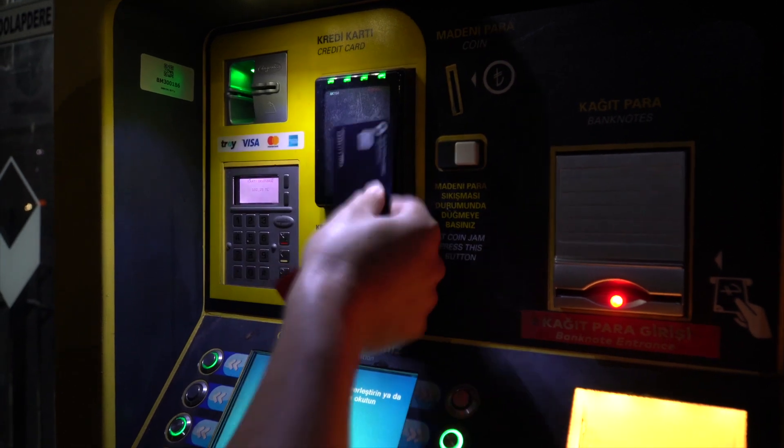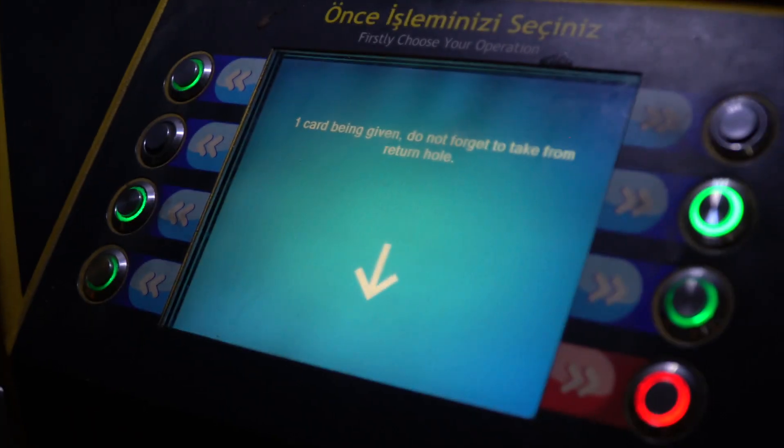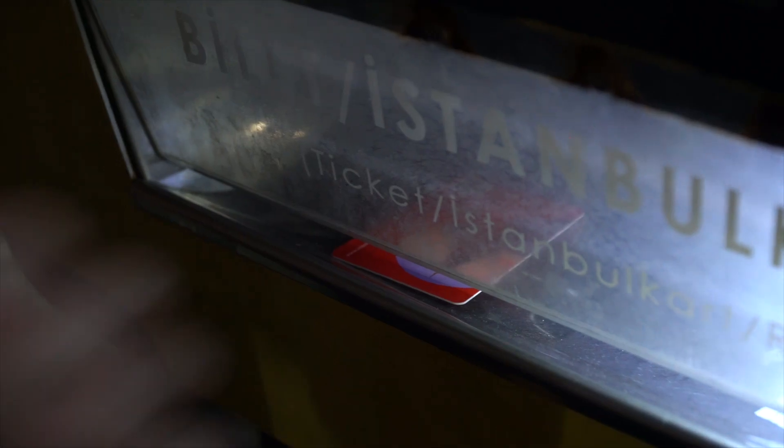Well, this is a bummer. We just spent the last bit of our cash to get the Istanbul bus card, and it came out saying error without giving us our money back. So now we have a support ticket we don't know what to do with, and no cash. But we found one that takes credit card — thank god. And we made it.